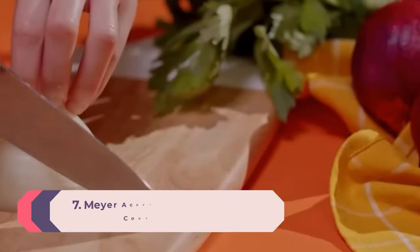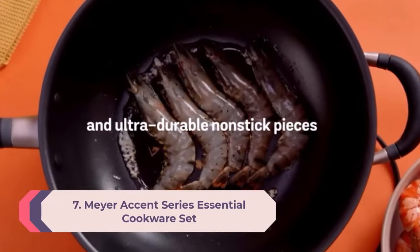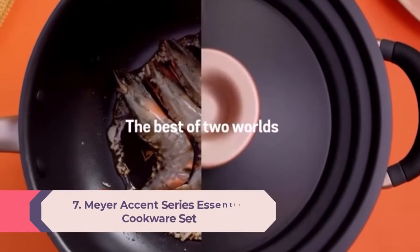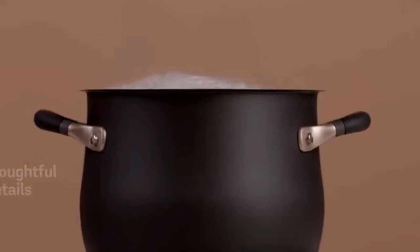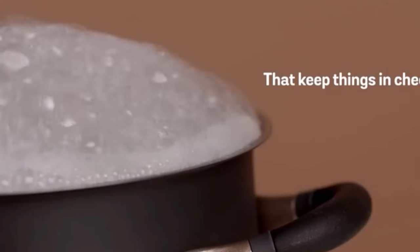Number 7: Meijer Accent Series Essential Cookware Set. This new cookware set got a lot of positive feedback in both our lab tests and consumer tests. It even earned a Kitchen Gear Award in 2022 for its innovative design. The pieces are lightweight but sturdy and especially non-stick. In our tests, eggs slid around the pan and didn't require any effort to clean up, and sauce didn't leave behind residue in our scourge tests.